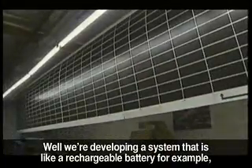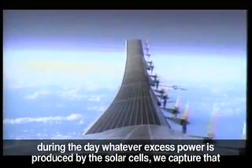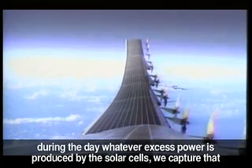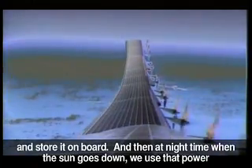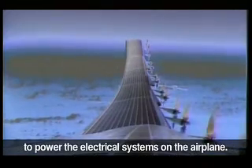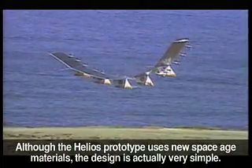We're developing a system that is like a rechargeable battery, for example. During the day, whatever excess power is produced by the solar cells, we capture that and store it on board. And then at nighttime when the sun goes down, we use that power to power the electrical systems on the airplane.